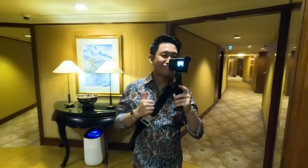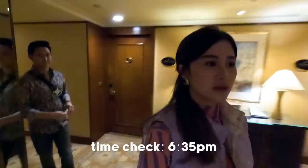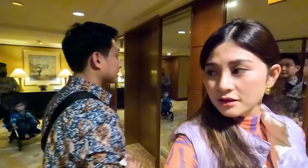Guys, there's my hair. I'm so happy with my hair! Okay guys, so we're ready now. It's 6:35 and dinner is at 7. Are we gonna walk or take the train? We're gonna take the train.